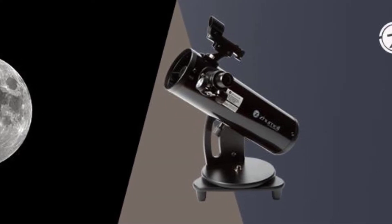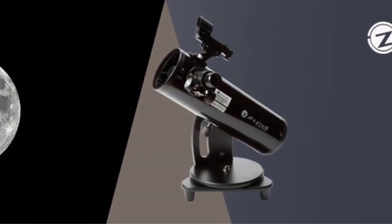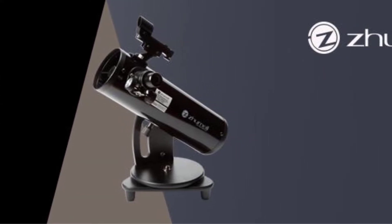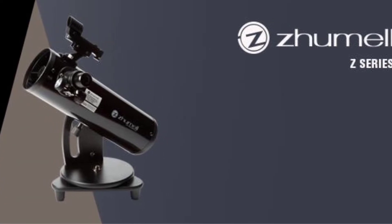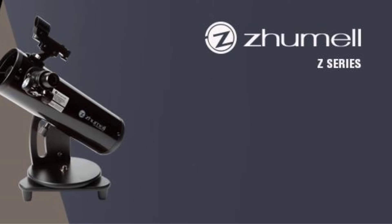The bad? The mirror cannot be collimated, and this is the compromise for the low price. It should hold collimation fairly well because it has a small primary mirror, but it still requires extra handling care. Not only is the Z100 a budget telescope that is great for travel, it's an excellent beginner and starter scope overall. I'd recommend it any day for low to mid power use anytime, anywhere, if you're strapped for cash.